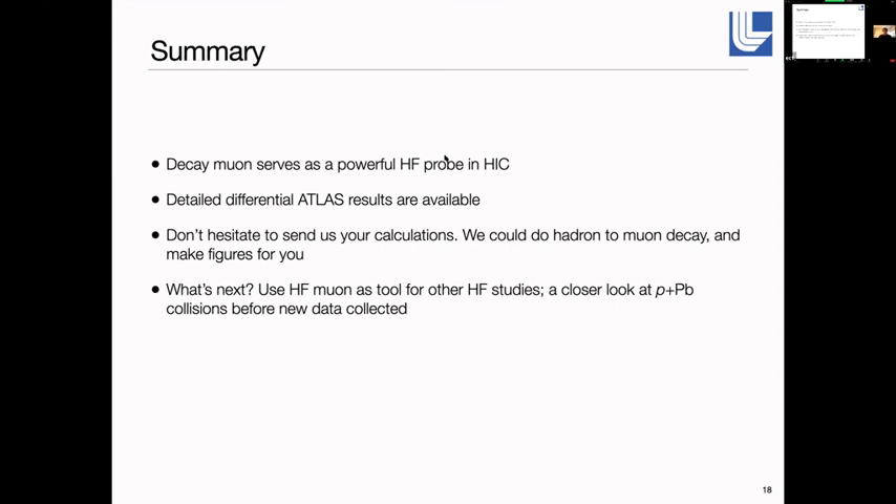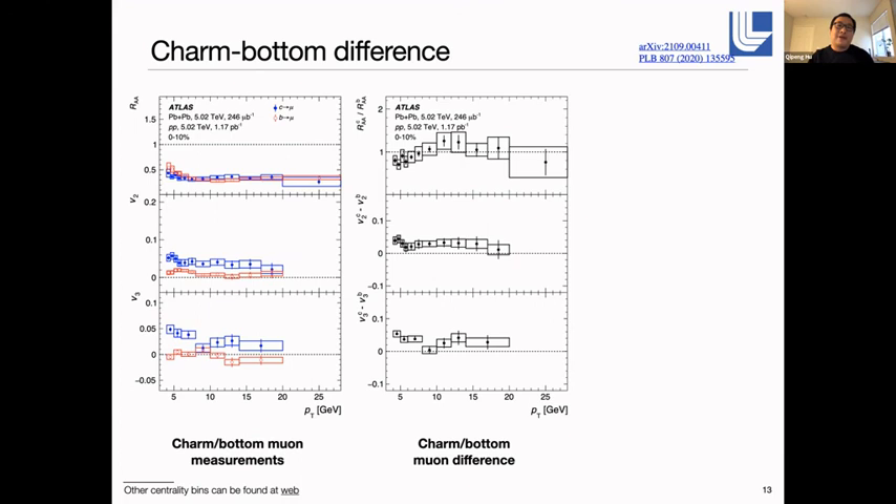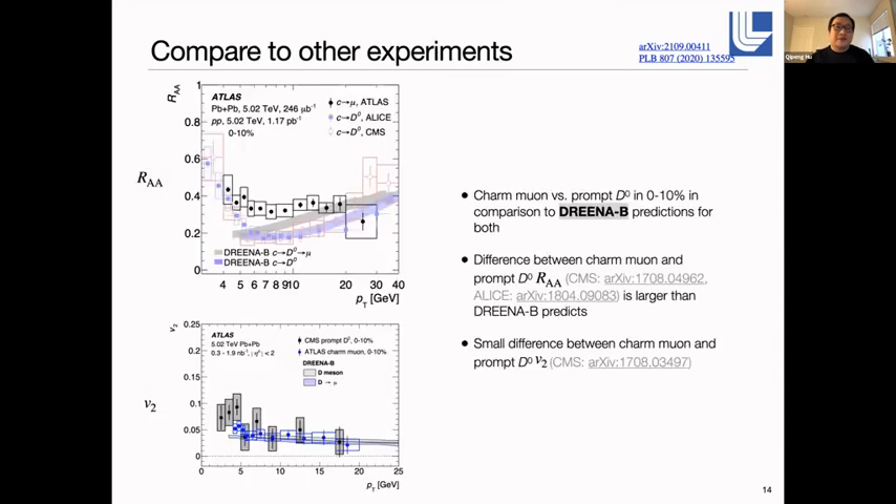Another audience member asks what specific measurements ATLAS has compared to CMS or ALICE. The speaker responds: we have the quantified relative difference between charm and bottom — if you could provide us charm and bottom predictions for both V2 and V3, as well as their correlations, we can definitely add them to our future conference talks. This is a unique feature of this measurement. We also want both hadron and muon results, so that helps us make this kind of comparison.